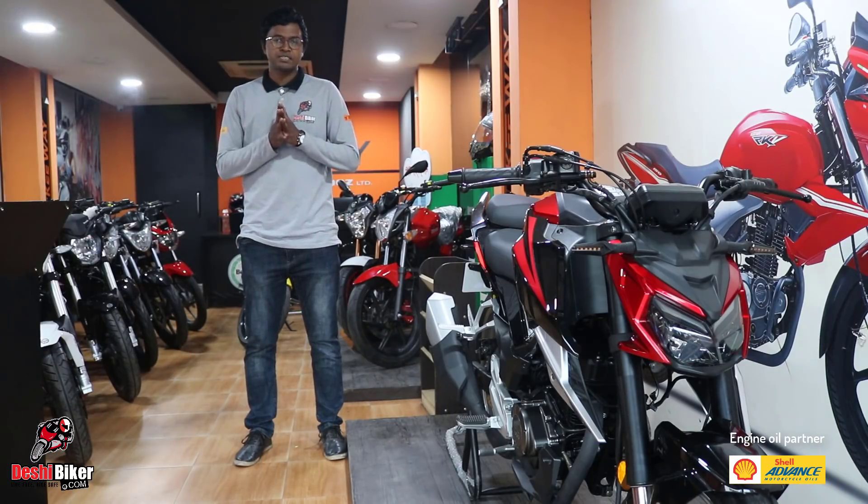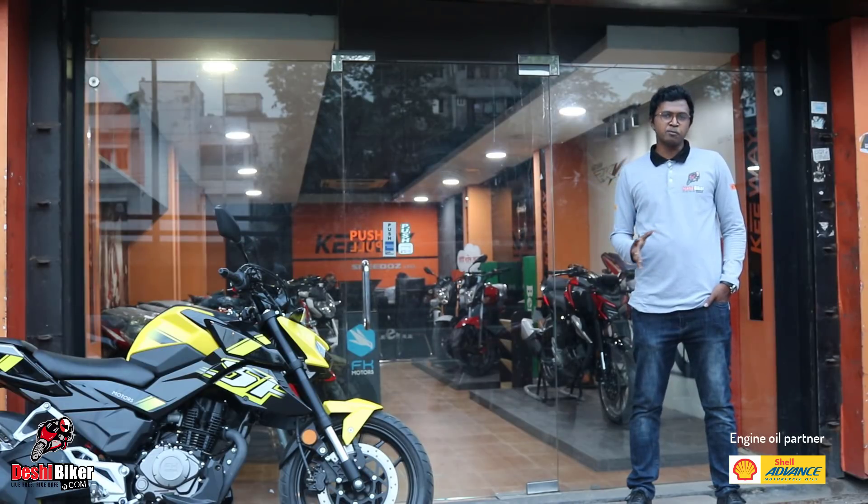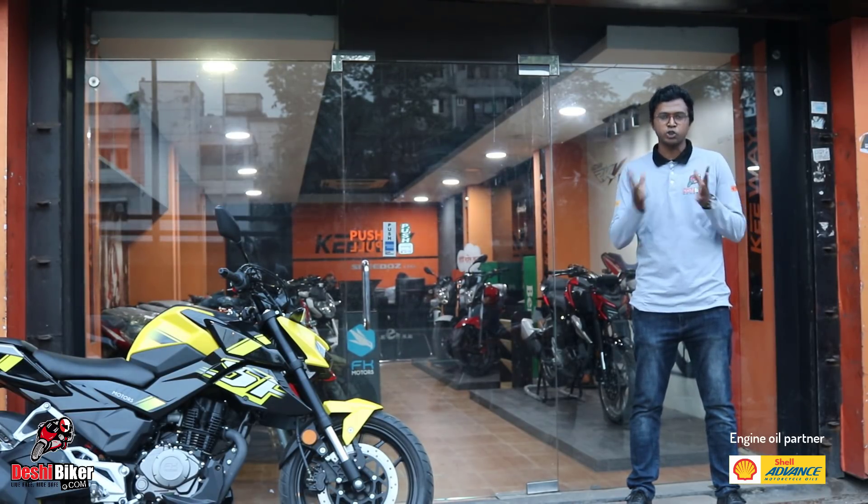The latest price of the bike is in the video description, and it comes in 3 color options: red, blue, and yellow. The FKM brand of motorcycle is very popular, but showroom availability has been limited in the last few years.